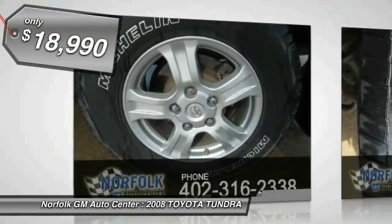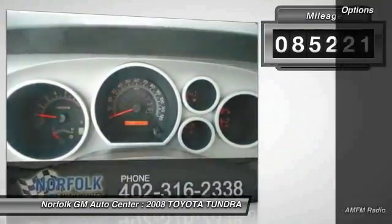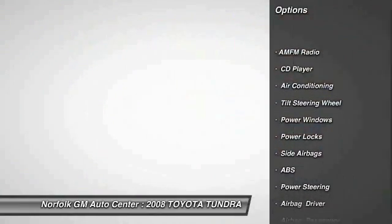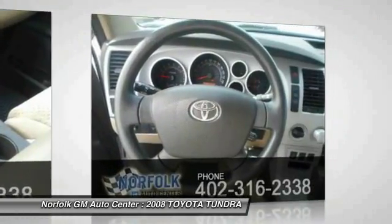It is priced below twenty thousand dollars. This vehicle has less than ninety thousand miles. Here are some of this vehicle's great options: traction control, anti-lock braking system, power steering, air conditioning, front side airbag, CD player, and power windows.